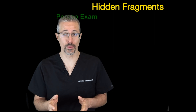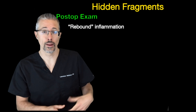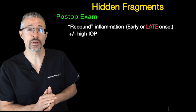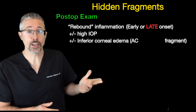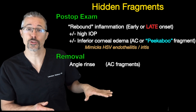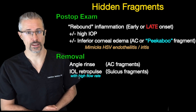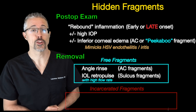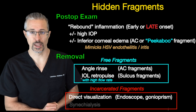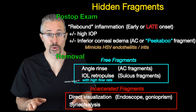In summary: hidden fragments can cause rebound inflammation, typically a month or two after surgery, or even years later. Elevated pressure is possible. Inferior corneal edema is possible with anterior chamber or peekaboo fragments. Rinse the angle to remove anterior fragments and retropulse the IOL with high flow rate to remove sulcus fragments. But this won't work for incarcerated fragments — you have to directly visualize the angle or sulcus with an endoscope or gonioprism and perform synechiolysis. Watch out for these peekaboo fragments.